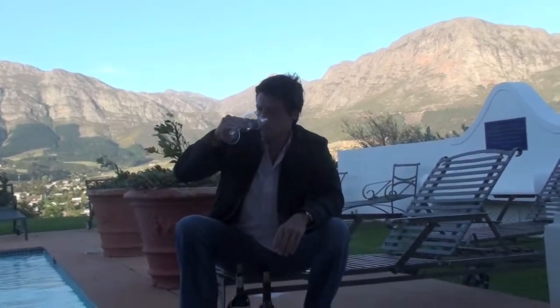We are at the Hotel Mont Rochelle, a beautiful place up in the wine country, right near Stellenbosch, which is a very well-known area. Beautiful nose on this wine — tons of blackberries, tons of dark fruit.